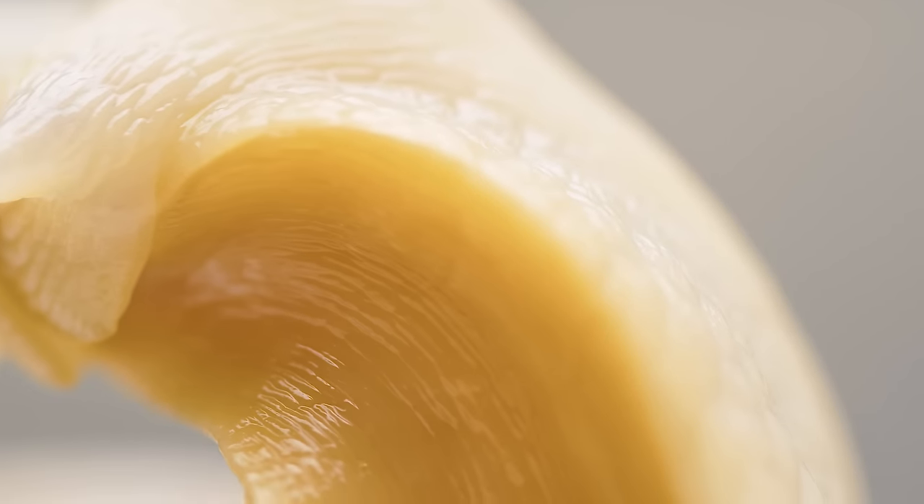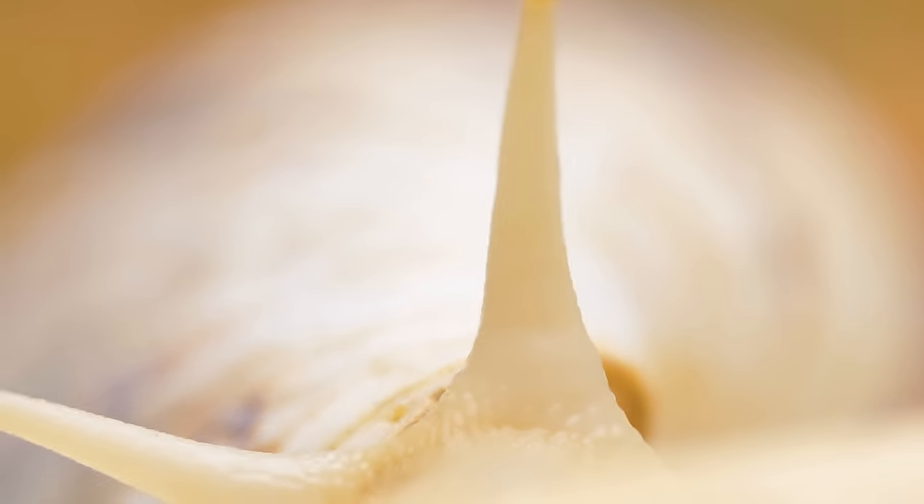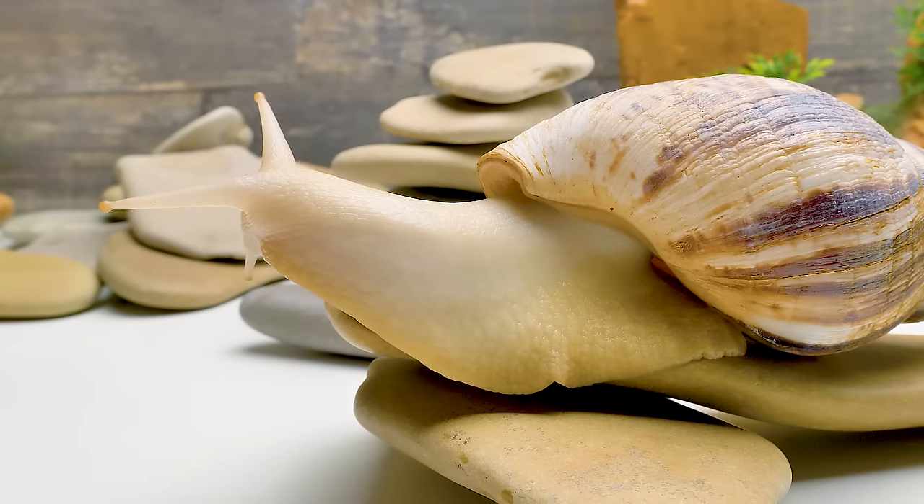Hey, guys! Imagine a super creature that has 25,000 teeth, whose nose is inside out, and that has a belly instead of feet. What do you think it is? An alien from Men in Black? No, it's just a snail.